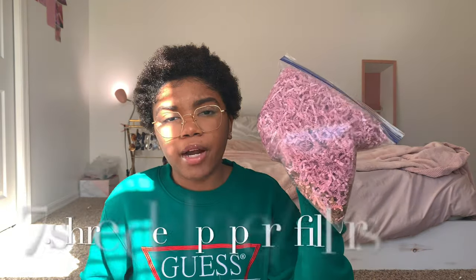For shredded paper filler, I get mine from the dollar store. I've also seen people use paper cutters to cut up recycled scrap paper into filler strips. These little lip scrub containers are actually jewelry containers from Michael's — $10 for 12. Always look for coupons before going to Michael's or Joann's, and sign up for the Michael's rewards program — it's free and you get $5 for every $25 you spend.